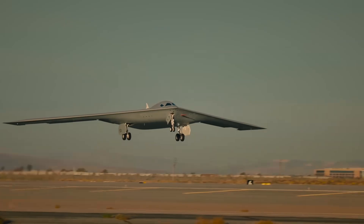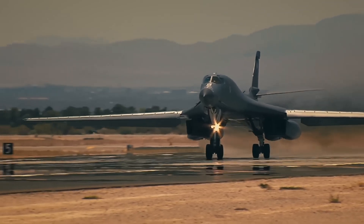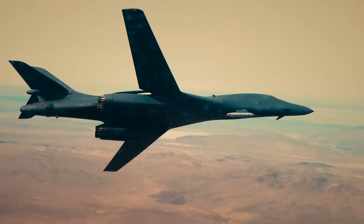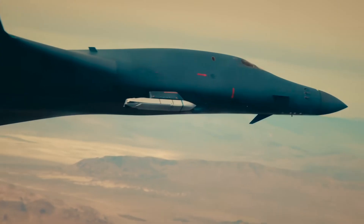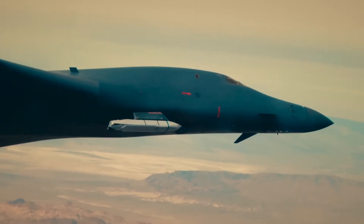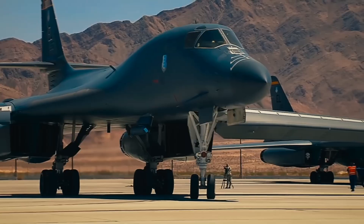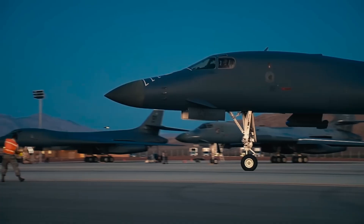With all its power comes controversy. The B-1's operating costs are high and maintenance is complex. Some units have even shown signs of wing structural fatigue. Members of Congress and military analysts ask whether the multi-billion dollar investment to keep the B-1 flying is still justified, especially when drones and long-range missiles can achieve similar objectives without risking lives. Still, no unmanned system can replicate the psychological dominance and tactical flexibility of a manned war machine like the B-1 in real combat.